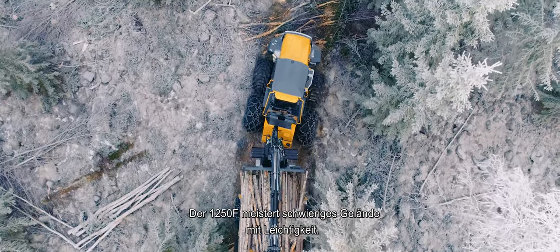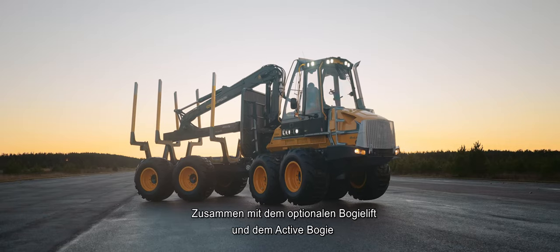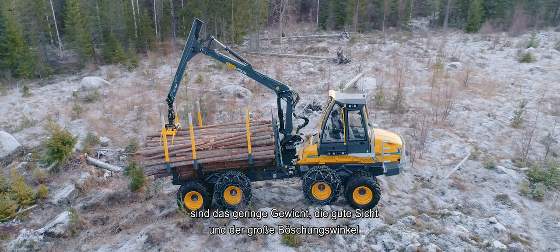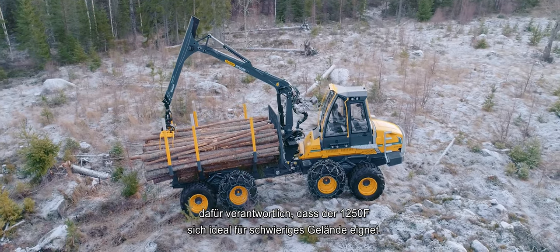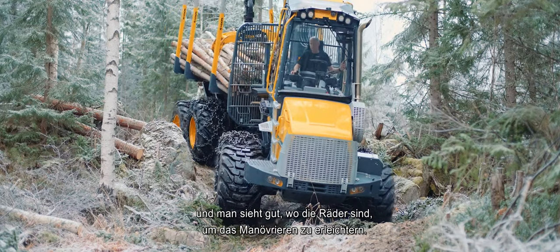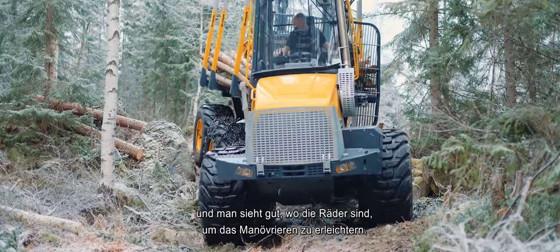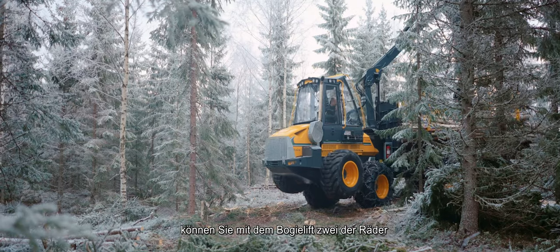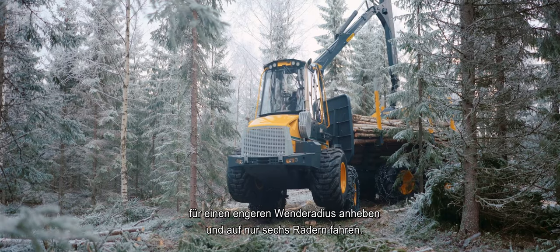The 1250F handles difficult terrain with ease. Together with the optional bogey lift and the active bogey, the low weight, good visibility and large approach angle mean that the 1250F is ideally adapted for difficult terrain. Steep inclines pose no problem and you can easily see where the wheels are, which facilitates manoeuvring. If you need to negotiate different obstacles, you can use the bogey lift to hoist up two of the wheels for a narrower turning radius and run on just six wheels.